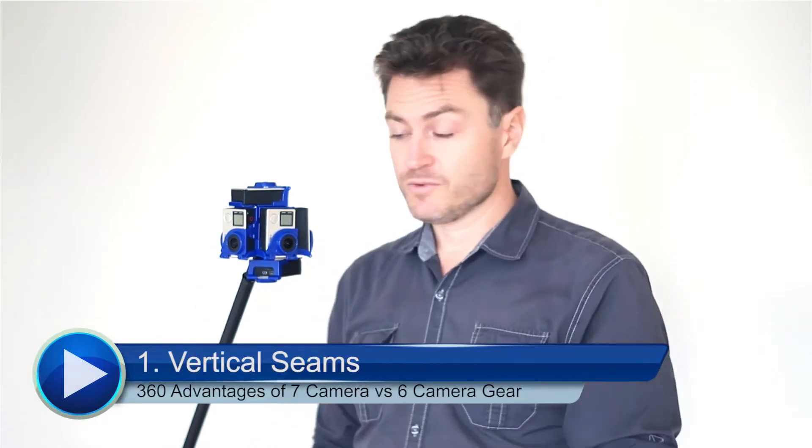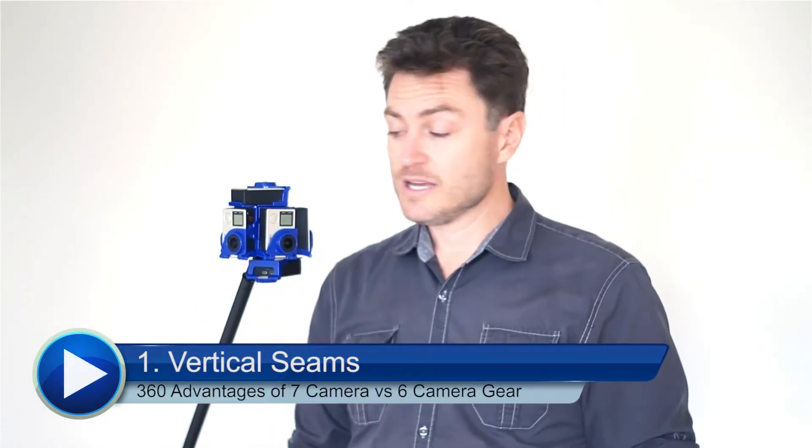The first thing you might notice is that all of your cameras are now aligned vertically along the horizon, which means your seams are aligned vertically, making for very predictable filming as well as a cleaner post-production workflow.